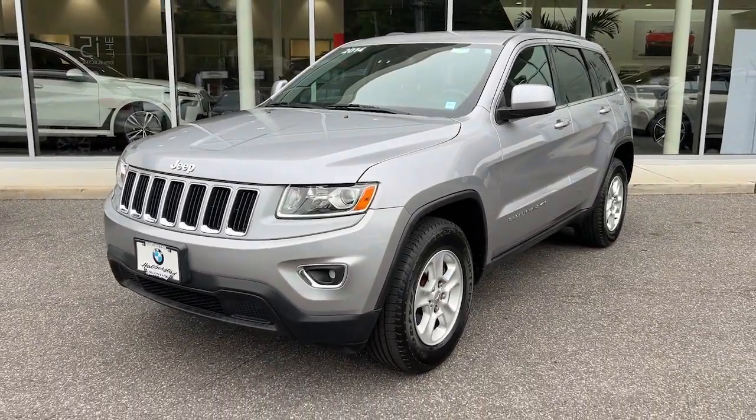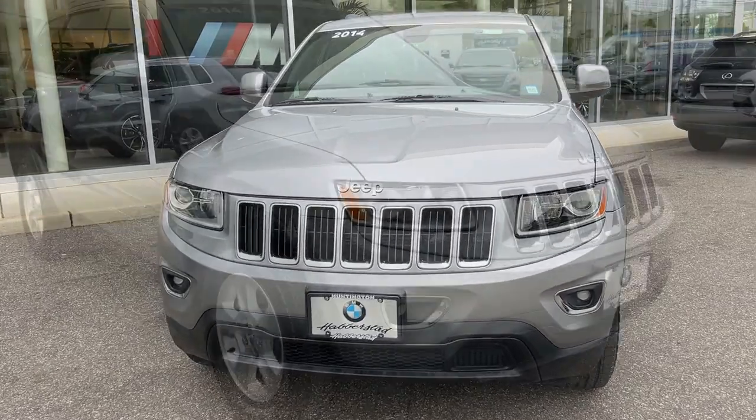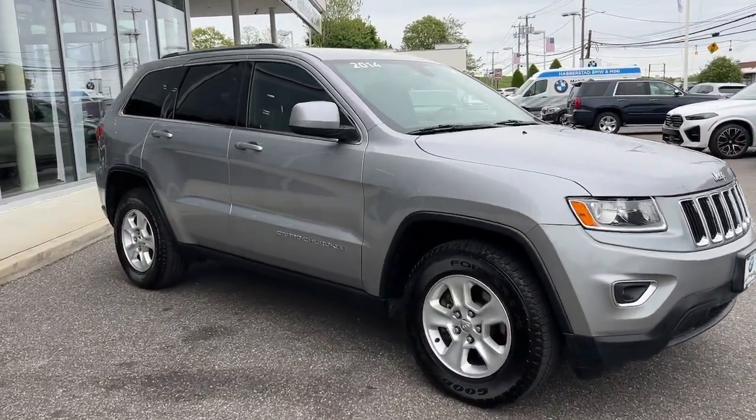You will love the features of this 2014 Jeep Grand Cherokee. With less than 70,000 miles on the odometer, this vehicle provides excellent value.